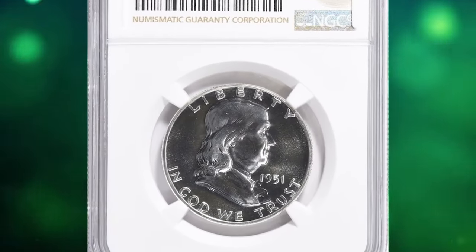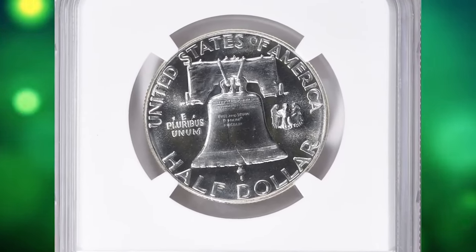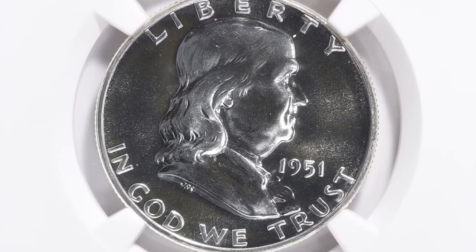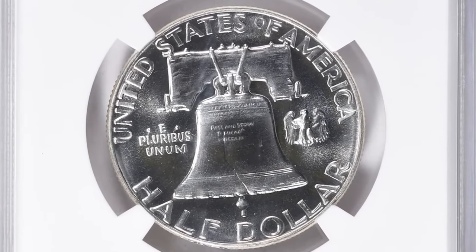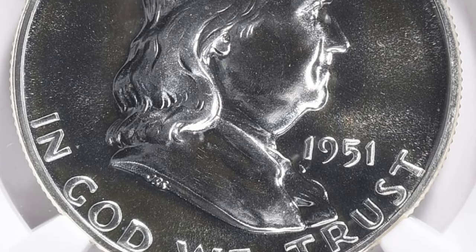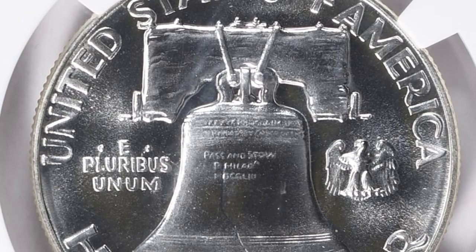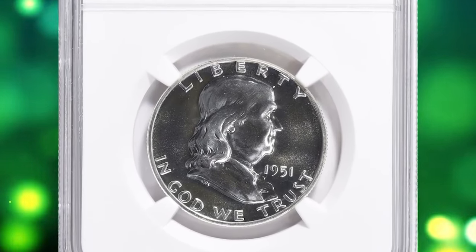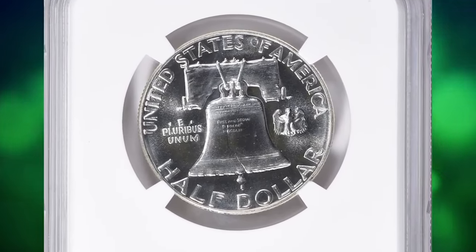This is the 1951 Franklin half dollar in PR-69 condition — a true gem at the threshold of numismatic perfection. Proof sales, which had more than doubled between 1950 and 1952, rose only slightly for 1951. The quality of the coins improved, though there are still many 1951 proof half dollars coined with semi-brilliant fields. It may be that the dies were fully polished but lost some of their brilliance after repeated use. The standard of quality familiar to collectors of proof coins during recent decades was simply unimaginable in the 1950s.